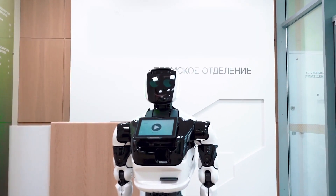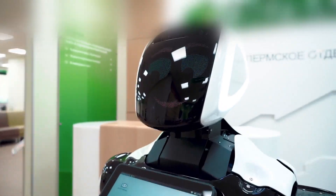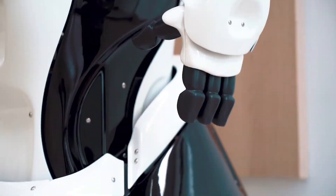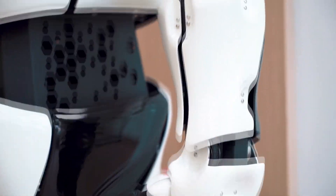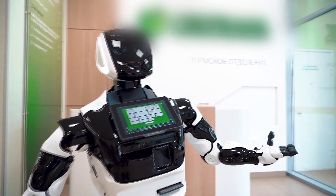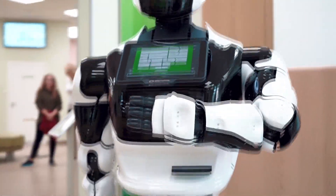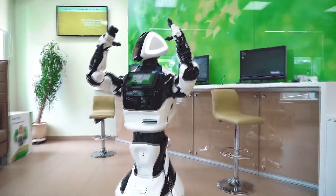Promobot is the autonomous service robot. It independently moves, recognizes faces and speech, gets to know people and communicates with them on a variety of topics, and it can integrate with external devices, services and systems. Thanks to an open software platform, Promobot can customize and perform the unique functions required by a particular business.